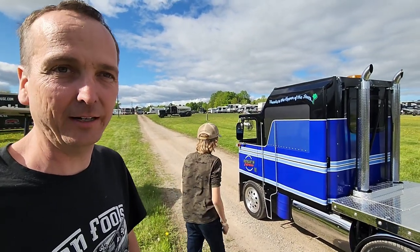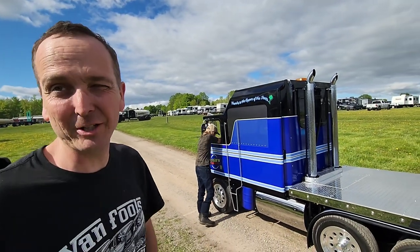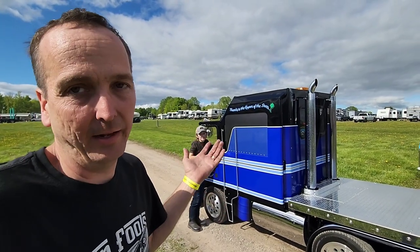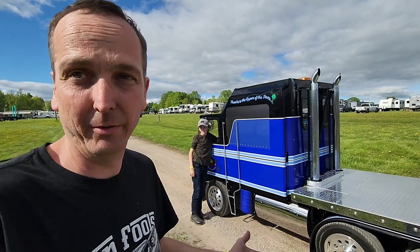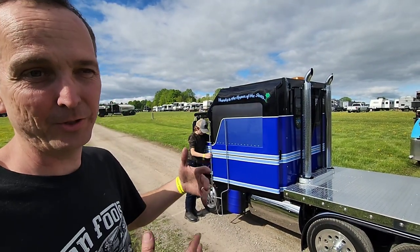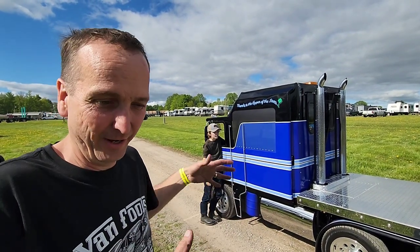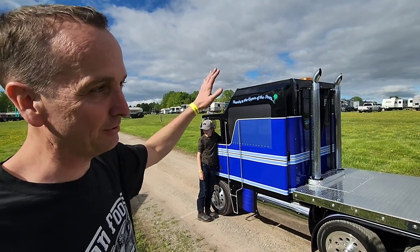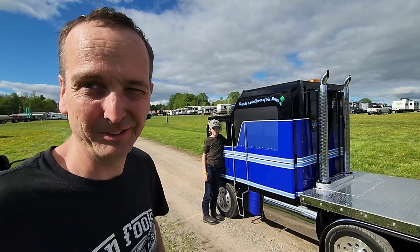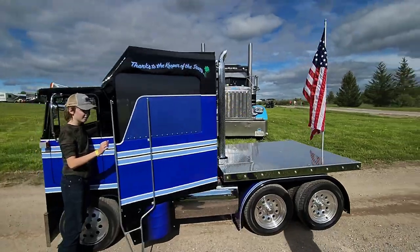He knew what I build and asked, 'Could you build a truck?' I said yeah, as long as you can write the check. He said okay. Then I asked him what he wanted, and he said, 'You build what you think will work best.' So that's why I made the aerodyne cab — you can literally put three people in it comfortably, even a six-foot-five person, without any issues. That's awesome. Thanks for your time!